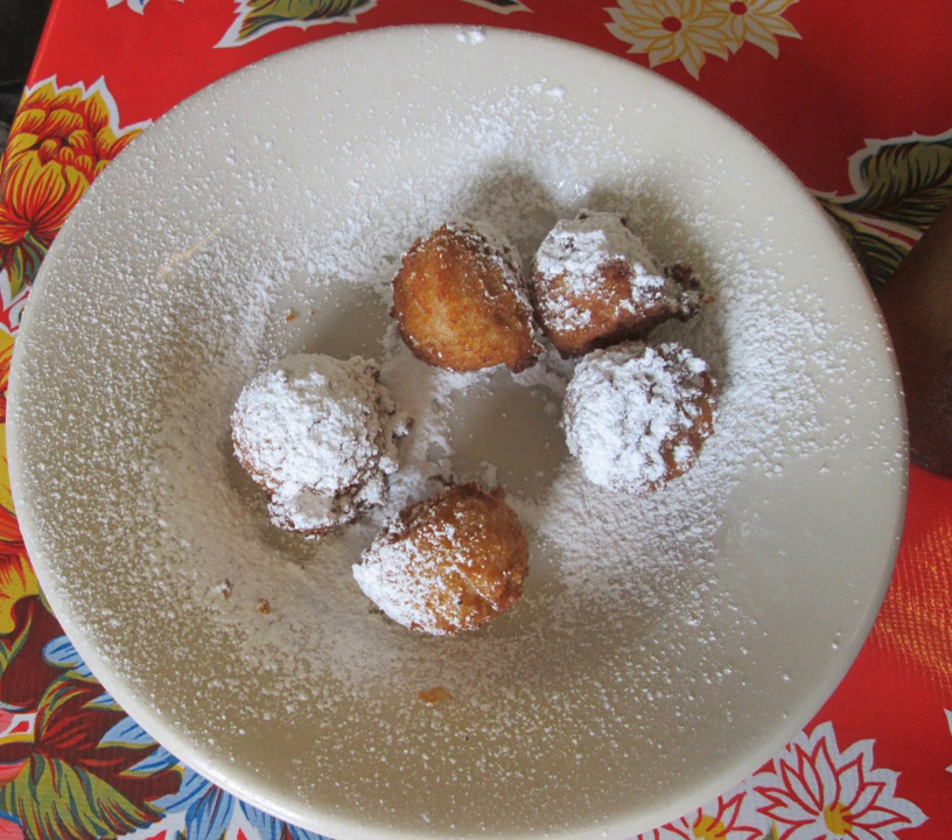Calas are also referred to as Creole rice fritters or rice doughnuts. The origin of Calas is most often credited to slaves who came from rice-growing regions of Africa. A 1653 French recipe, beignets de riz, lends support to a French origin as well.